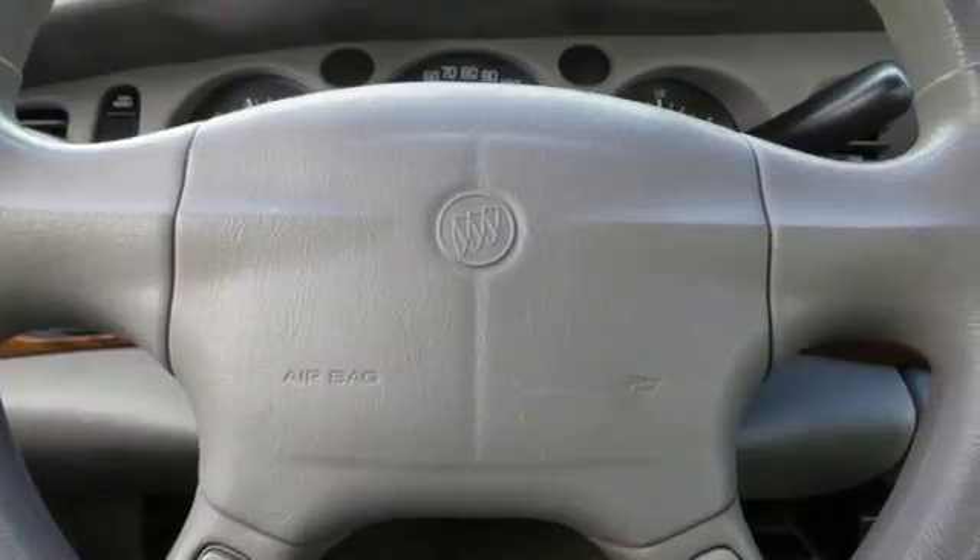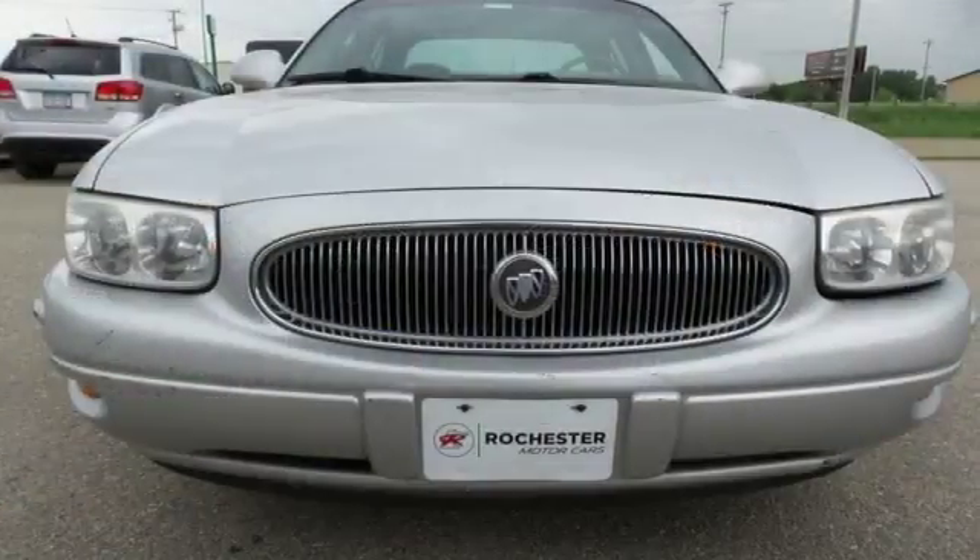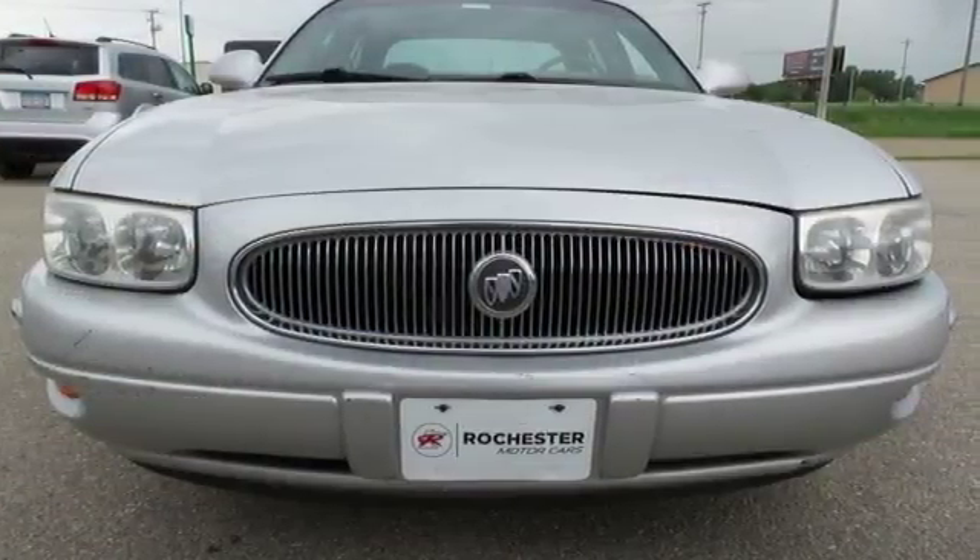Buick's top selling LeSabre offers the best of all worlds with its spacious interior, supreme comfort, and stellar safety ratings. See it for yourself today.